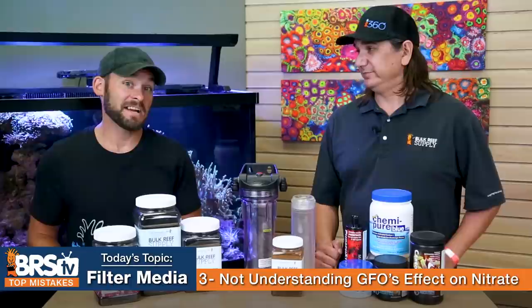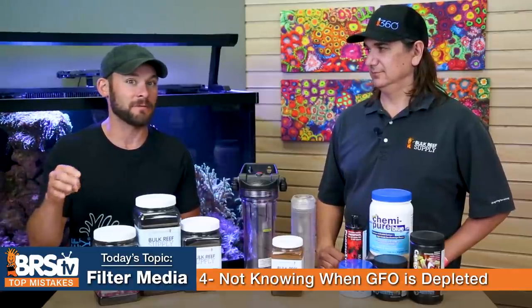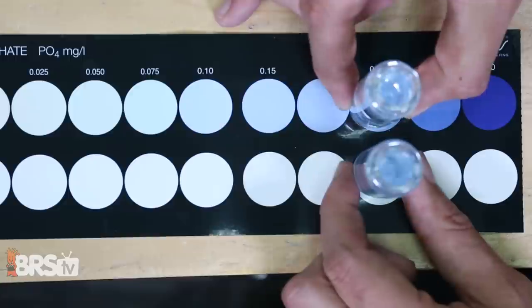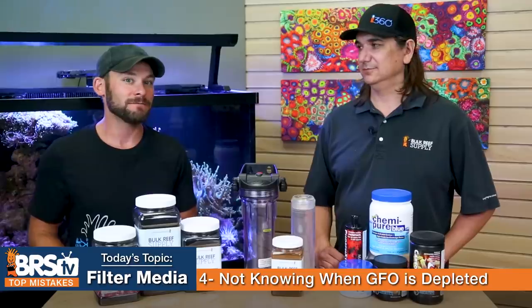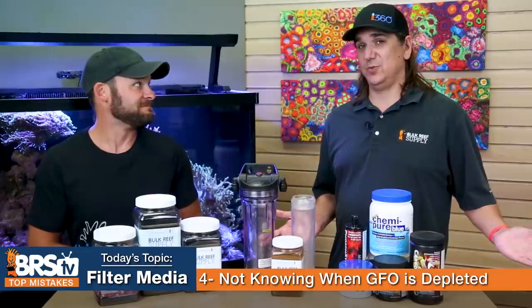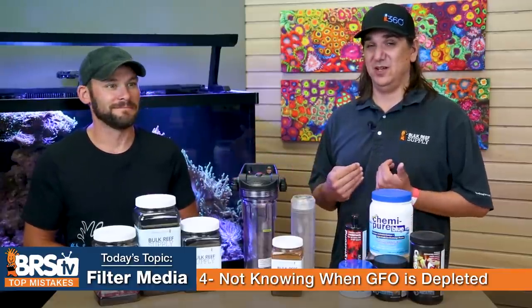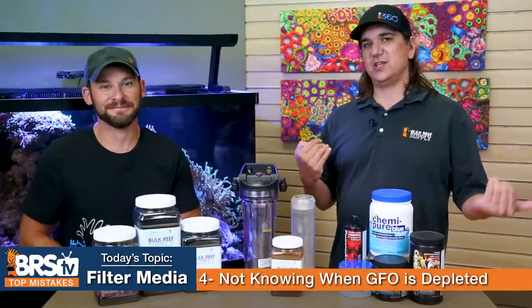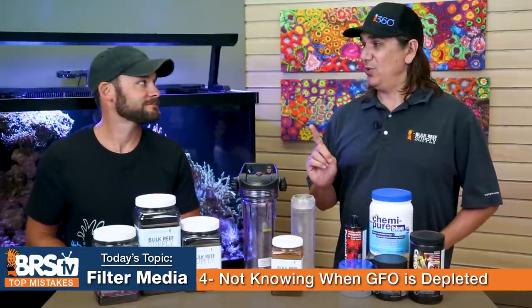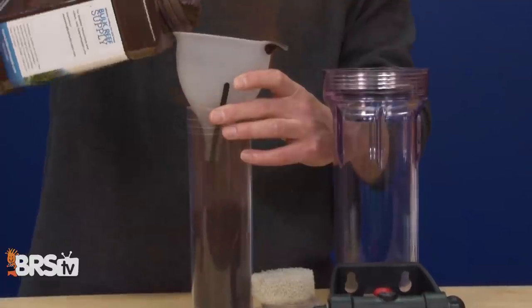Number four can actually save you some time and money. The mistake is not knowing when GFO is depleted. If you know your phosphate levels and you're not changing your food input, but your phosphate levels start to rise, that's an easy indicator your GFO is depleted. Everybody says to change it every two weeks, but if you put two cubes of food in your tank every day and I only put one, my GFO is gonna last twice as long. Just monitor your phosphate — when it starts to rise, change your GFO.